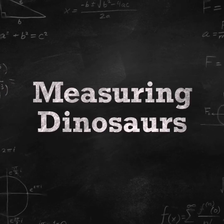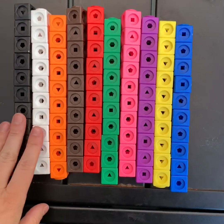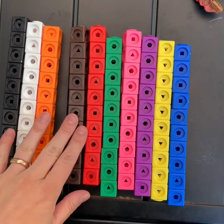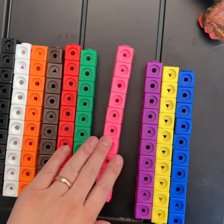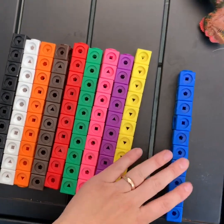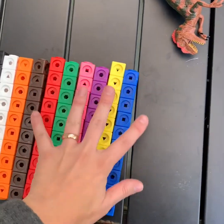Measuring dinosaurs. So each one of these is 10. So if you have two colors it's 20. Three colors is 30. Four colors is 40. Five colors is 50. Six colors is 60. Seven colors is 70. Eight colors is 80. Nine colors is 90. And ten colors is 100.